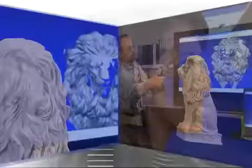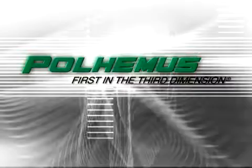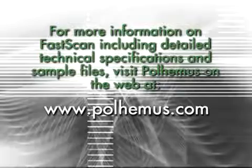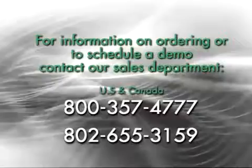When you need to capture three-dimensional data in real time, look to the company with an unsurpassed reputation for innovation, quality, and customer service — Polhemus: first in the third dimension. For more information on FastScan, including detailed technical specifications and sample files, visit Polhemus on the web at www.fastscan.com or polhemus.com. For information on ordering or to schedule a demo, contact our sales department at 800-357-4777 or 802-655-3159.